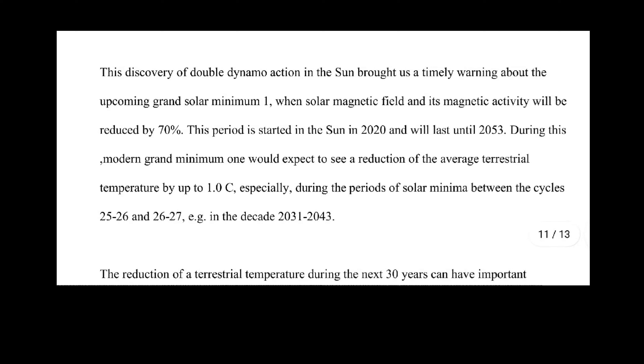This discovery of the double dynamo action in the sun brought us a timely warning about the upcoming grand solar minimum, when solar magnetic field and its magnetic activity will be reduced by 70%. This period has started in the sun in 2020 and will last until 2053. During this modern grand solar minimum, one would expect to see a reduction of the average terrestrial temperature by up to 1 degree Celsius, especially during the periods of the solar minimum between cycles 25 through 26 and 26 through 27 in the decade 2031 to 2043.